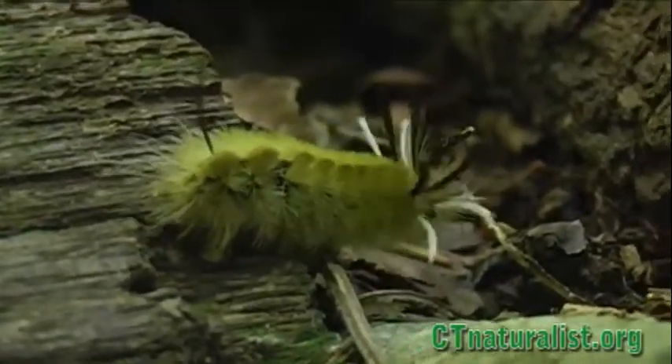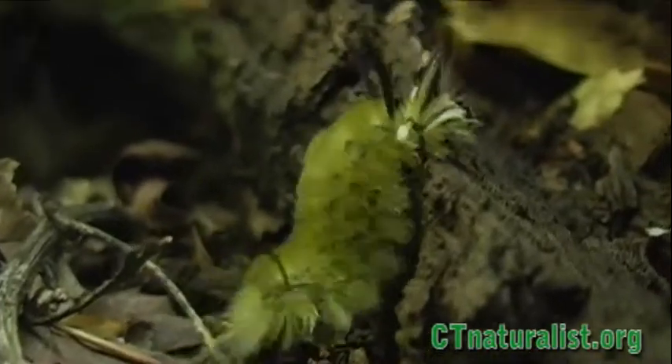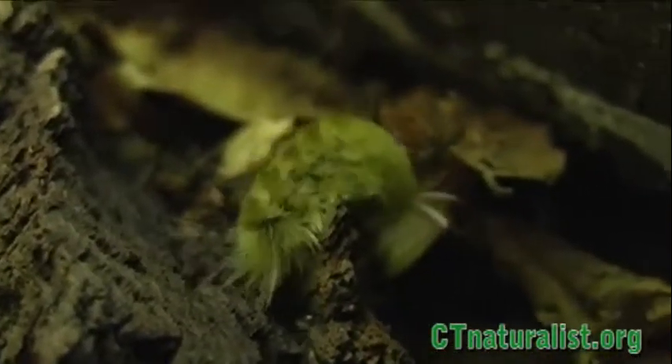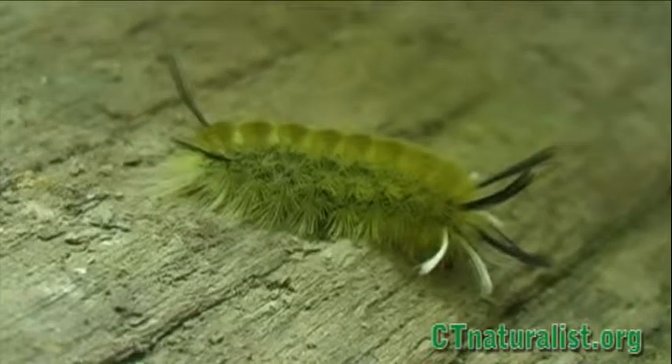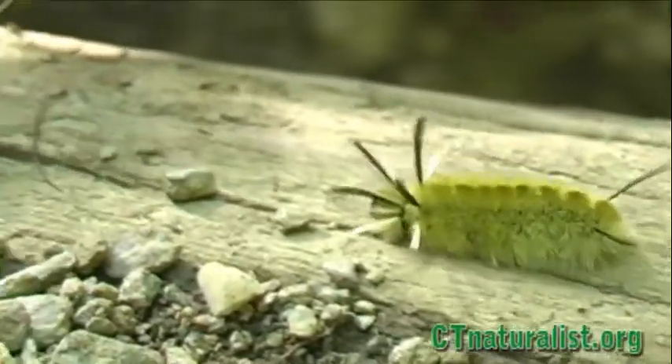The long black-and-white lashes of the banded tussock caterpillar make it one of the most flamboyant in New England. With whiskers on both ends of its body, it's difficult to distinguish its front end from its rear. However, when it crawls, the distinction is clear.